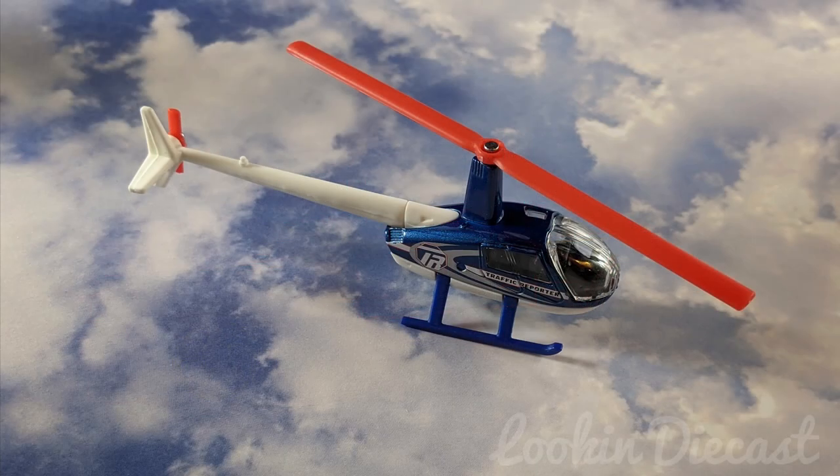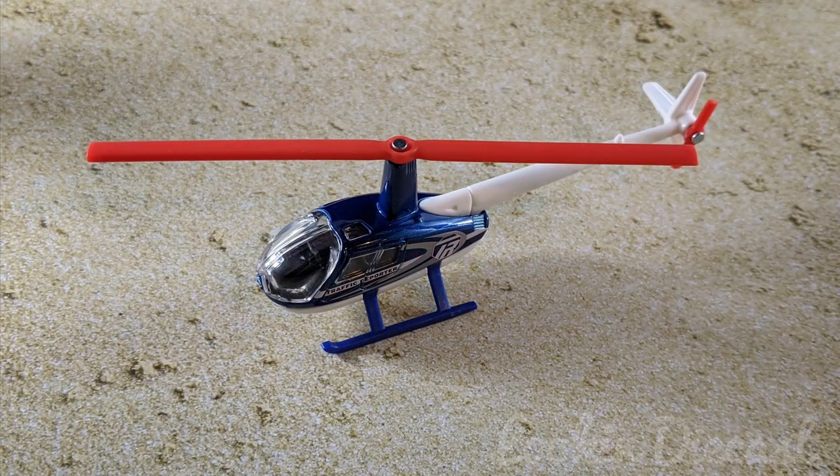2019 was a great year for Skybusters. There were over 20 released. Last video I showed two of my favorites, the stunt plane and the Dream Chaser. This time I've got some more cool planes and helicopters and a few neat surprises.